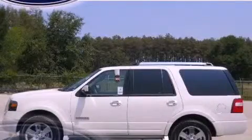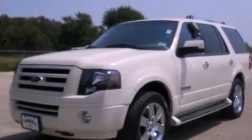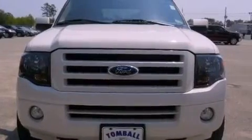This is a 2008 Ford Expedition — for when safety, size, and space are of importance. It features a 5.4-liter eight-cylinder engine and a six-speed automatic transmission.